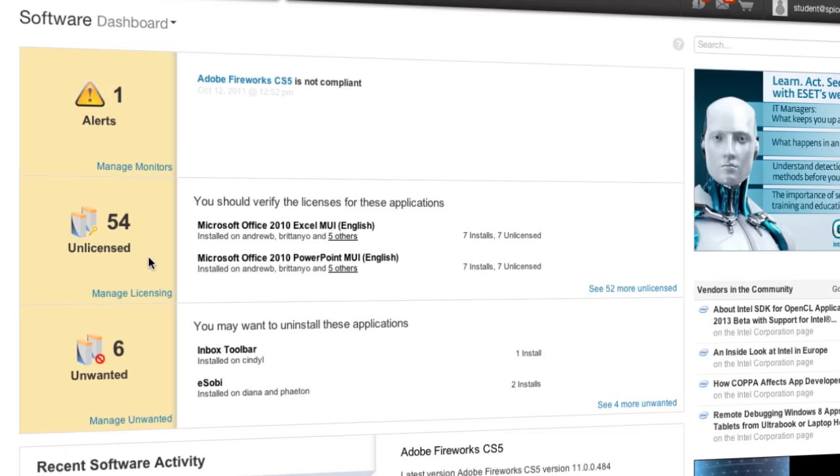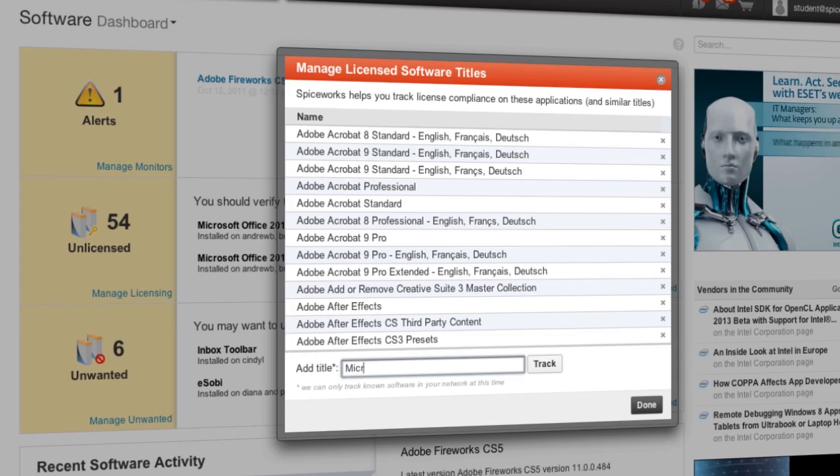With Spiceworks inventory, you can check on network usage and disk utilization, and get tracking for unwanted and unlicensed software.